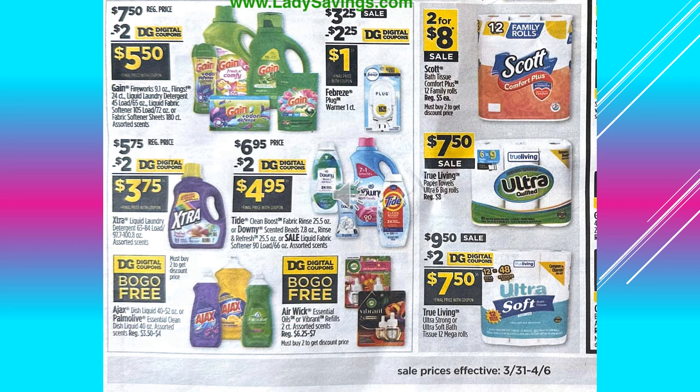And that also includes Palmolive. There is another digital coupon that's a buy one get one free — it's the Airwick Essentials, essential oils or vibrant refills two-count assorted scents. So you want to make sure you clip those two items if you're interested in those, buy one get one free.